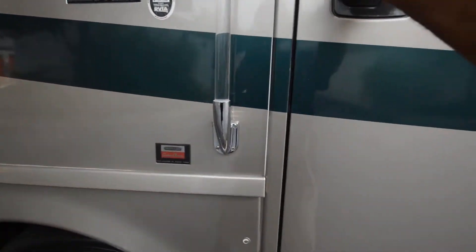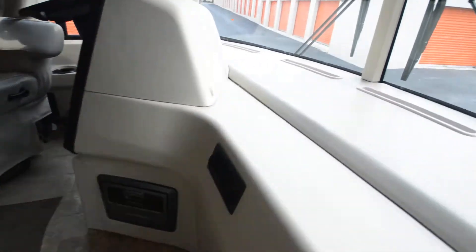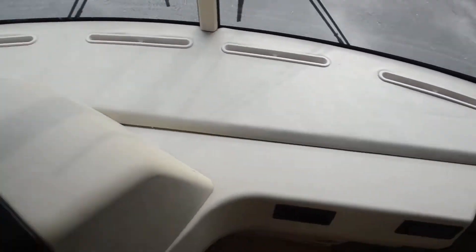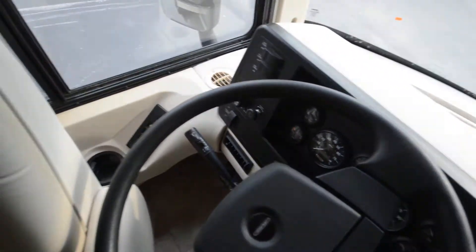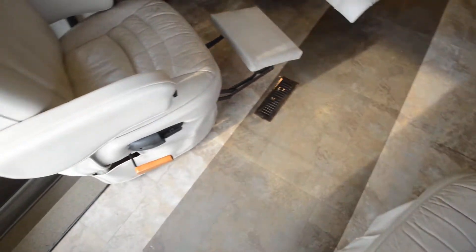The interior is free from any smoke odor or pet odor — it's a clean, odorless interior. The dash is not sagging and is in good shape. There's a color backup monitor, six-speed Allison transmission, and exhaust brakes.